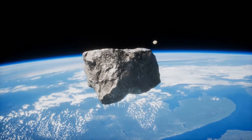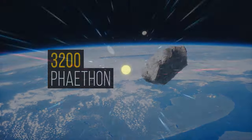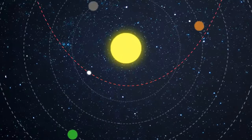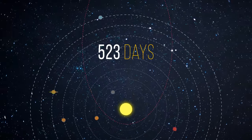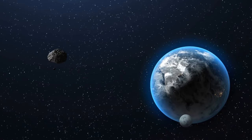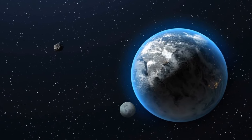Right now, we have other meteorites to worry about — for example, 3200 Phaethon. It crosses the orbits of Mars, Earth, Venus, and Mercury, then goes around the Sun and comes back. This cycle takes about 523 days. This meteorite is considered potentially hazardous because it crosses Earth's orbit at 7.5 Earth-moon distances.